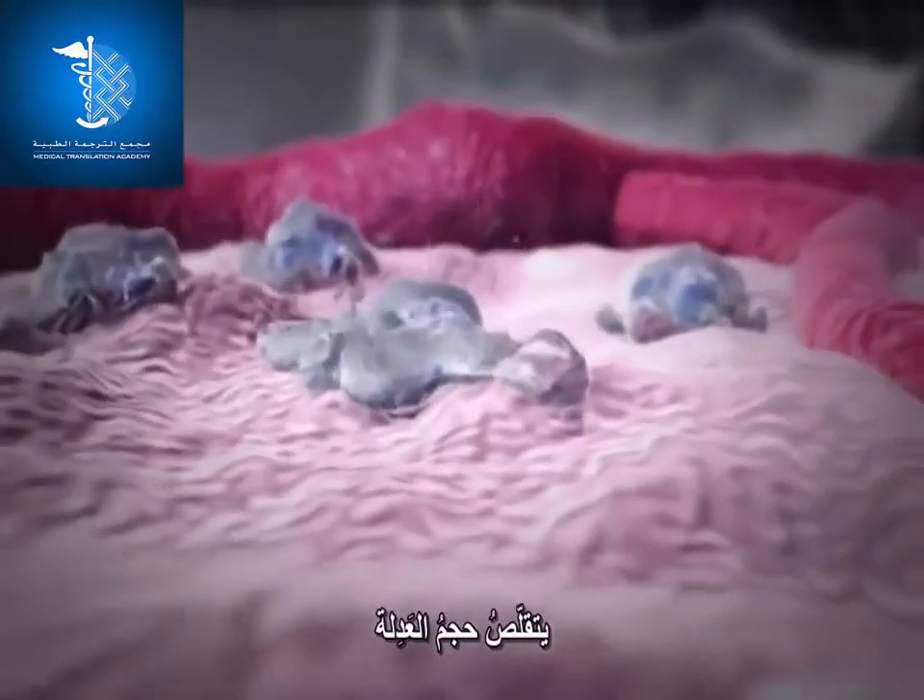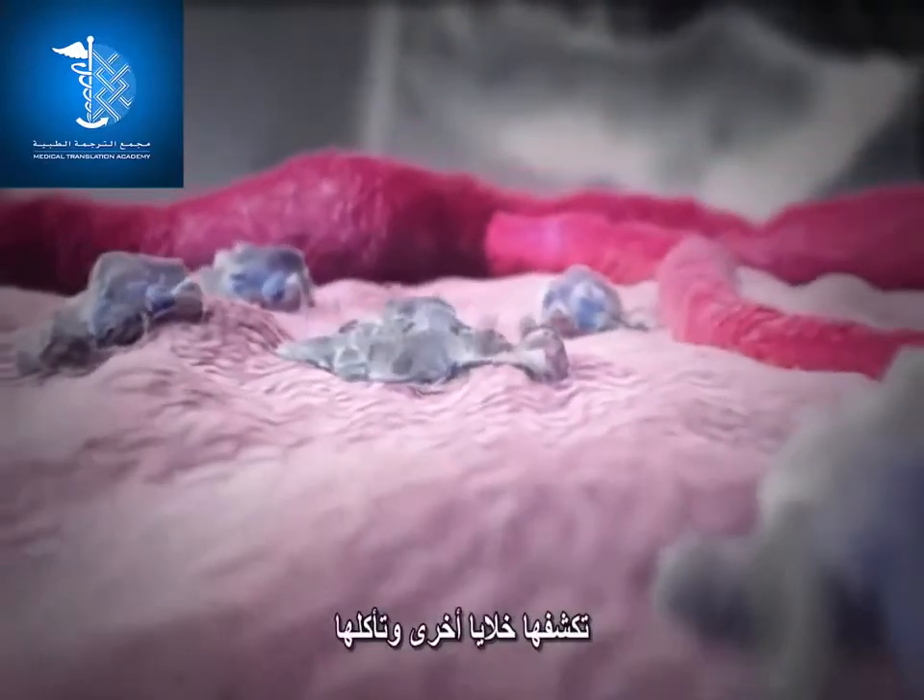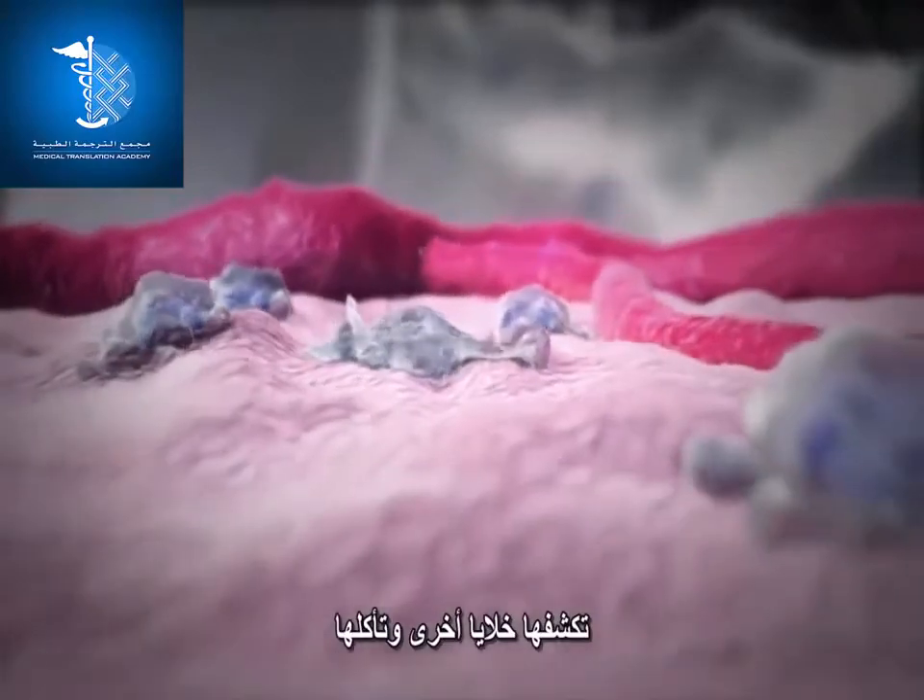The neutrophil shrinks in size and breaks up into smaller pieces that can be recognized and eaten by other cells.